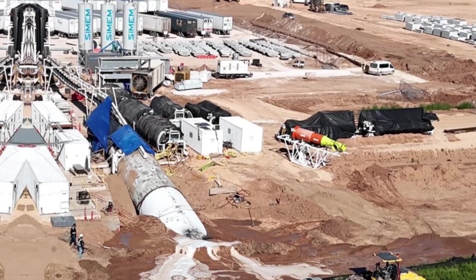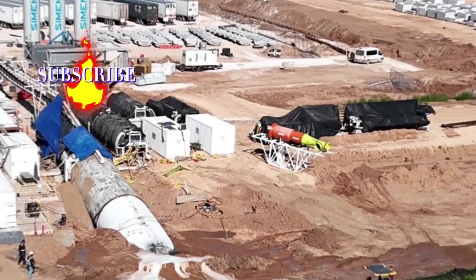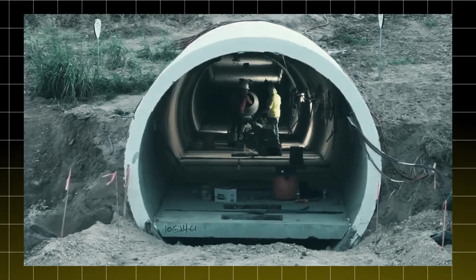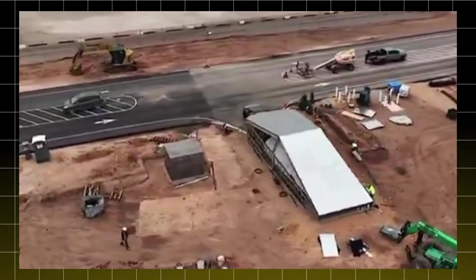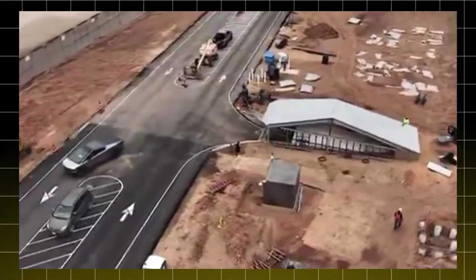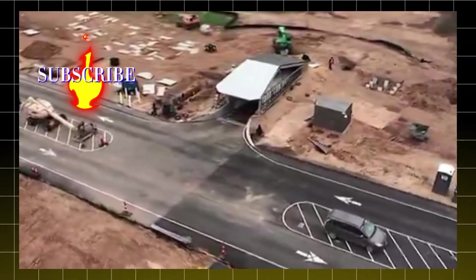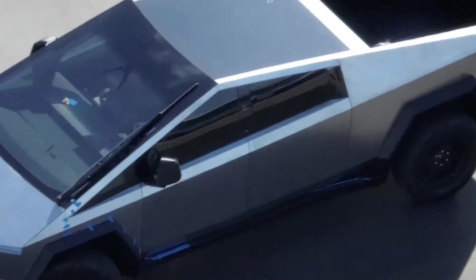Imagine a future where similar tunnels connect different parts of industrial complexes, eliminating bottlenecks and increasing productivity. The Cybertunnel is not just about efficiency and productivity — it also has a positive environmental impact. By reducing the need for ground transportation within the factory, the tunnel helps lower carbon emissions and Gigafactory Texas's overall environmental footprint, yet another example of how Tesla is leading the way toward a more sustainable future where technological innovation goes hand-in-hand with environmental responsibility.